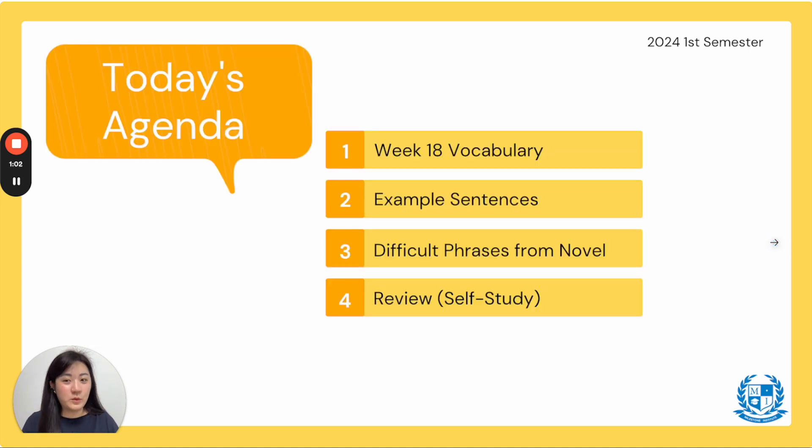Today's agenda: first, we're going to go over week 18 vocabulary. Two, go over the extra example sentences. We're going to skip three because there are no difficult phrases from our novel this week because we're done with A Cricket Kind of Perfect. And lastly, you'll have to review and self-study as you always do every week.